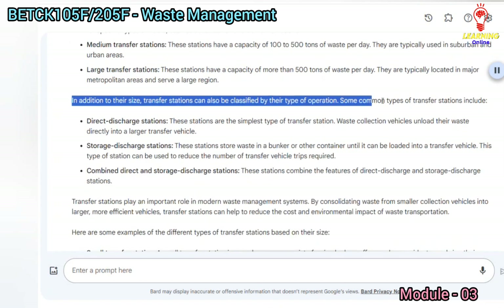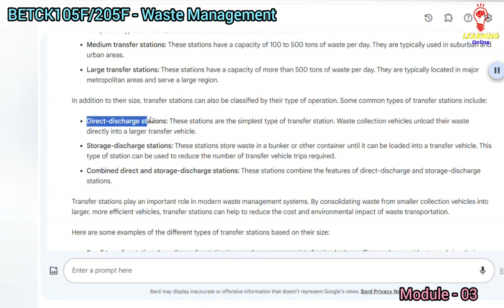In addition to their size, transfer stations can also be classified by their type of operation. Some common types include direct discharge stations, which are the simplest type of transfer station. Waste collection vehicles unload their waste directly into a larger transfer vehicle.